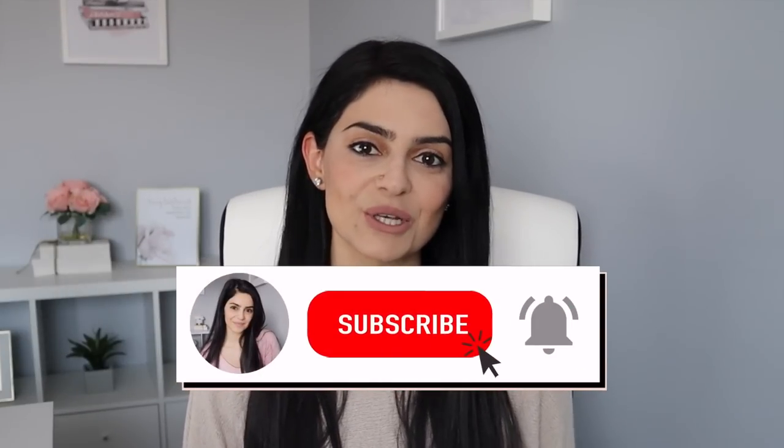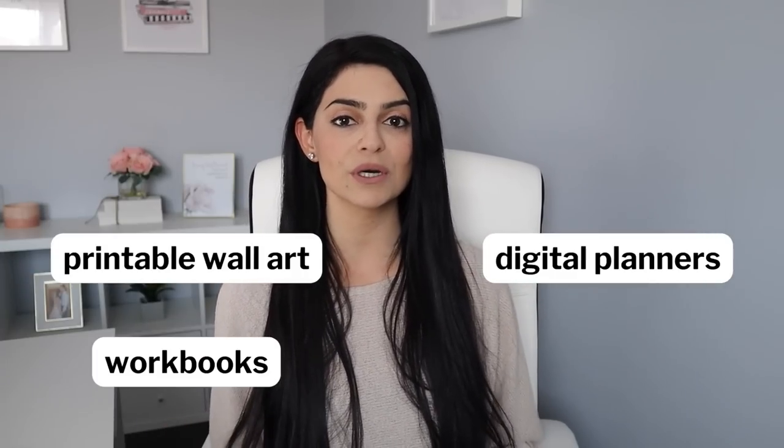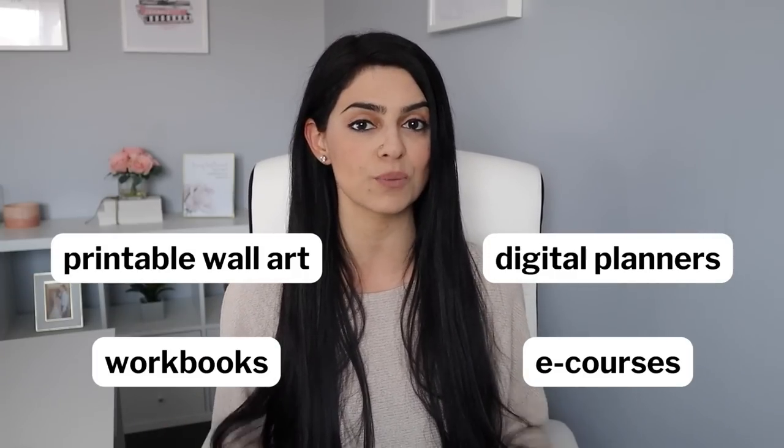If you're new here, my name is Sandra and I help you build a digital business online. So if you want to get into this digital marketplace that's growing rapidly, now is the time to do it. Be sure to subscribe and hit that bell so you're notified when I post a new video every week. I've sold many types of digital products online like printable wall art, planners, workbooks, courses, and so much more.